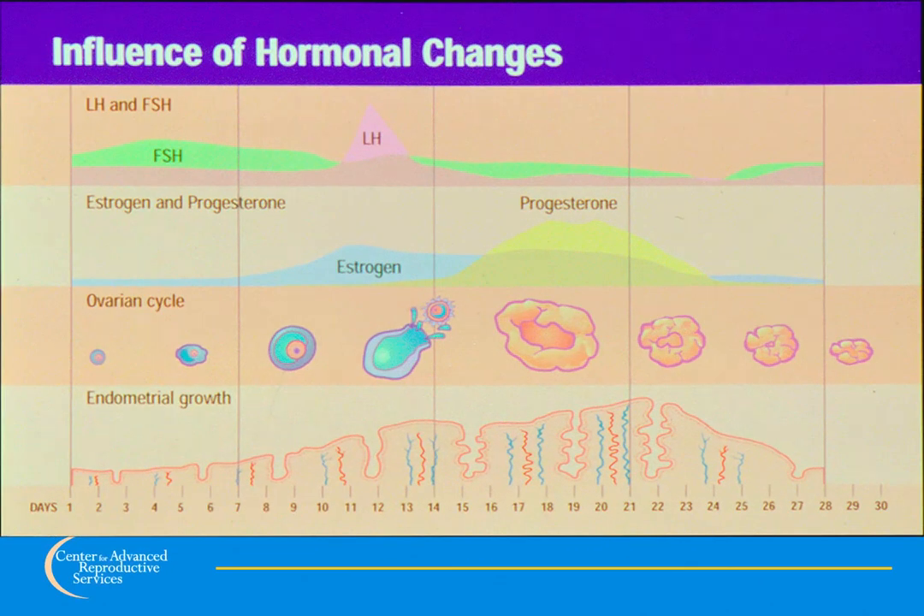This diagram shows events in a typical menstrual cycle. The numbers at the bottom correspond to the day of the cycle, with day one being the first day of a woman's period. Menstrual cycles are often 28 to 30 days in length. The top panel shows what occurs in the brain: FSH, or follicle stimulating hormone, signals the ovaries to have a follicle with an egg start to grow. During the middle of the cycle, a second hormone called LH, or luteinizing hormone, causes the egg to be released from the follicle in a process called ovulation.